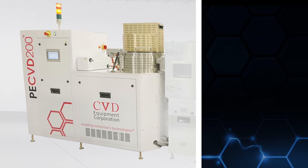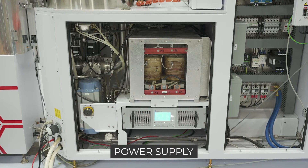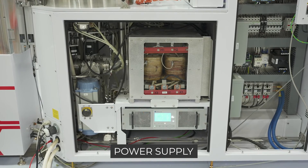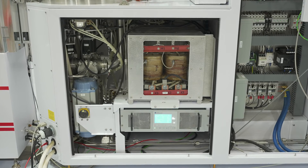Our PECVD 200 systems are designed and manufactured for industrial applications accommodating wafers up to 200 millimetres in size. The base system has a DC power supply capable of up to 1,000 volts and 2 amps, and the power supply can operate in continuous or pulsed DC modes.